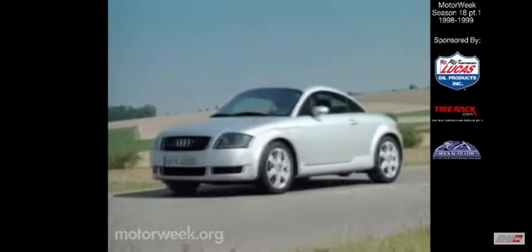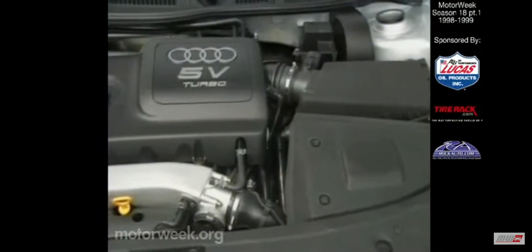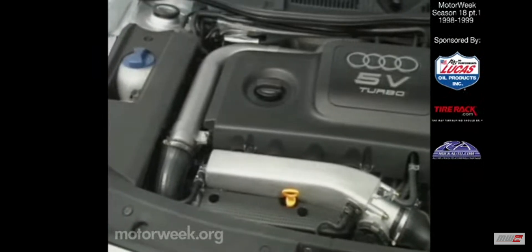Above those eye-catching wheels, the TT rides on a reworked version of the new fourth-generation Golf chassis. Also shared is the TT's 1.8-liter, five-valve, four-cylinder engine — the same one that powers the Volkswagen Passat.